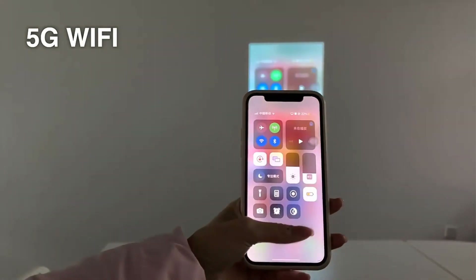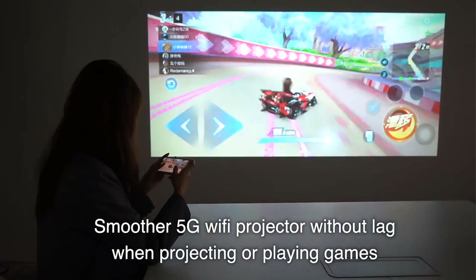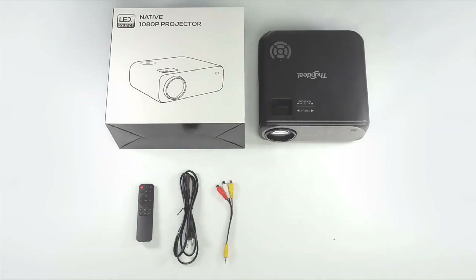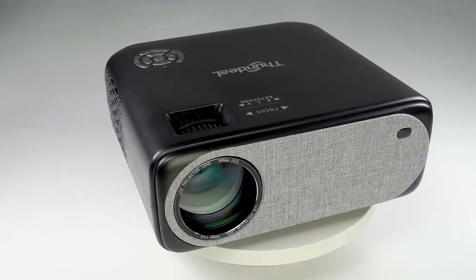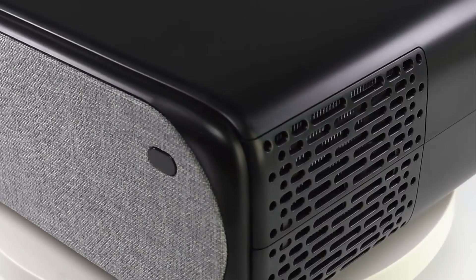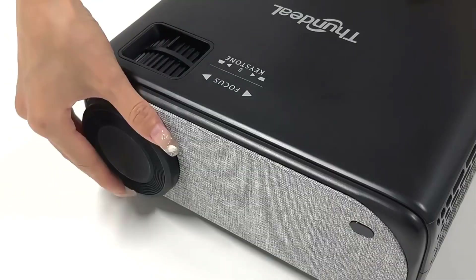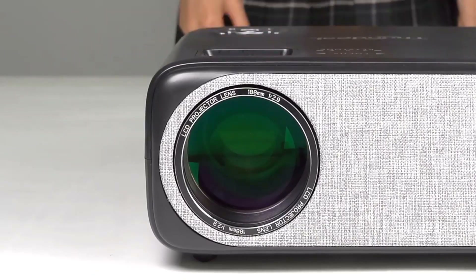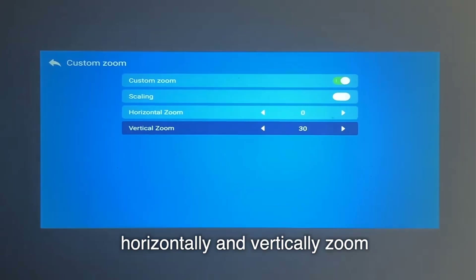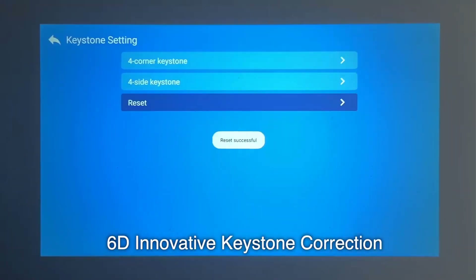Moreover, the projector boasts 3D projection capabilities, allowing users to enjoy three-dimensional content for a more immersive experience. The Thundial TD-97 utilizes LED technology for a longer lifespan compared to traditional lamp-based projectors — LED is energy-efficient and ensures consistent performance over time, reducing the need for frequent bulb replacements. With a suitable projection surface, users can enjoy larger-than-life visuals, making it perfect for a home cinema setup.